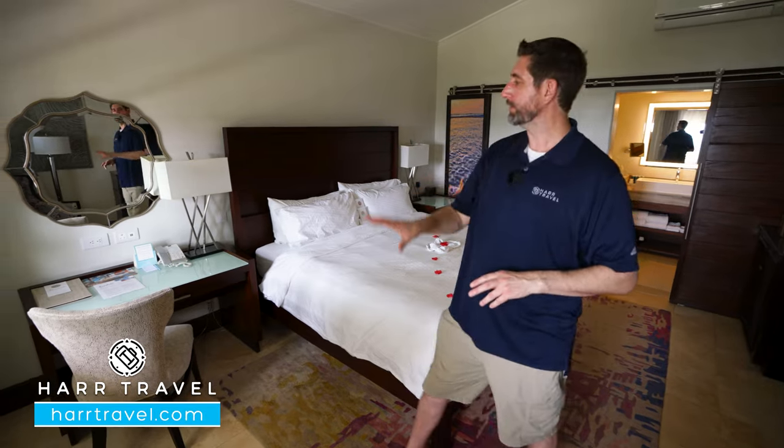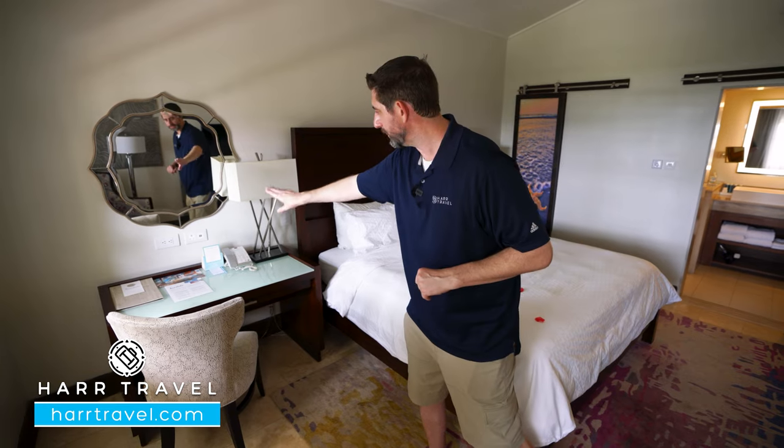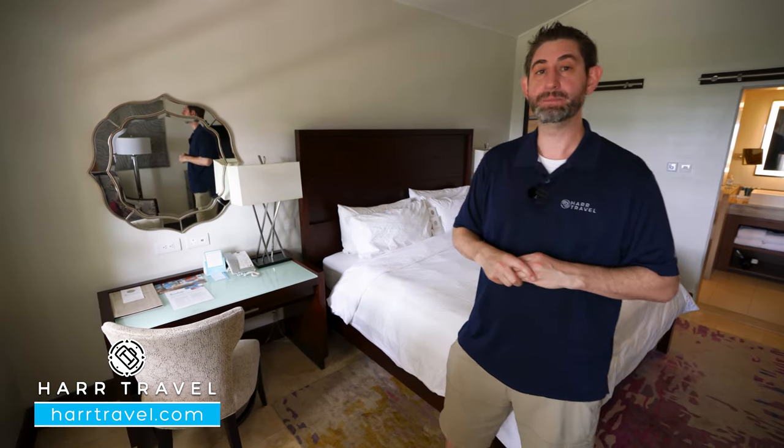As soon as you walk in the door, you've got your writing desk, which also functions as a side table for the bed. You've got two US plugs and two USB plugs right there, and you're also going to have your in-room dining menu.